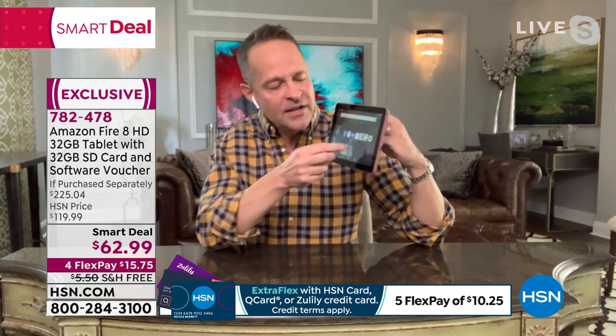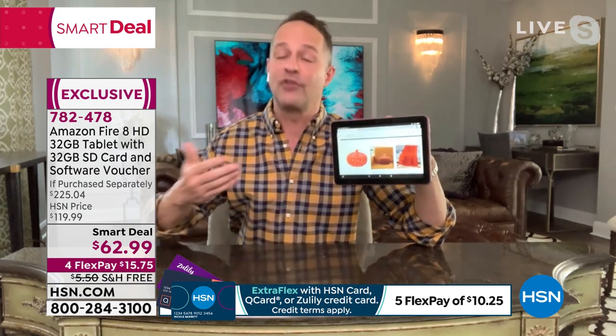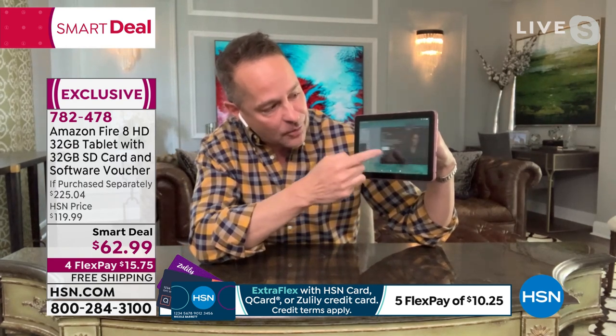People ask: is this last year's model or refurbished? Absolutely not — this is the latest model available. It came out last year. It's about 30% faster, has a quad core processor, a 12-hour battery life, and two gigabytes of RAM. RAM is important for multitasking — I've got Facebook, Netflix, and HSN.com all open and can switch between them quickly. Shannon, everyone can rest assured: this is the latest version, brand new out of the box. It's just a really smart deal.